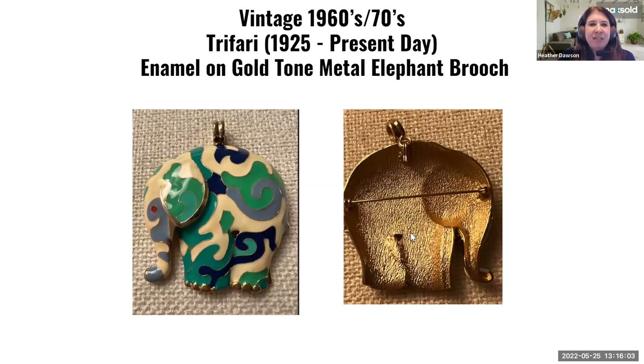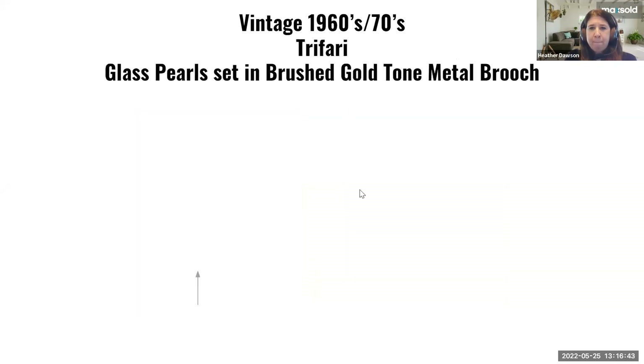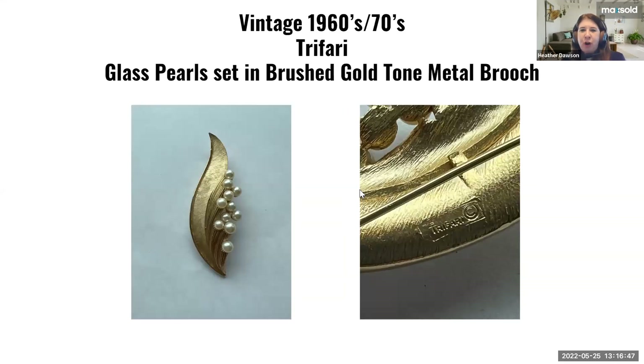Moving into the 60s and 70s — Trifari is a really well-known jewelry designer. Trifari started in 1925 and became very prominent in the 60s and 70s; they still make jewelry today. These fun modernist-looking styles, like the enameled elephant — whenever you come across a piece of jewelry that's smooth and colorful with enamel on it, more time and craftsmanship went into it. Look on the back to see if it's signed. This classic 60s-70s Trifari style piece is called a brushed gold-tone metal style, with faux glass pearls set in. You can see the Trifari signature found on the back.